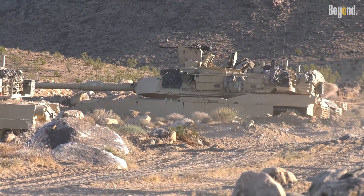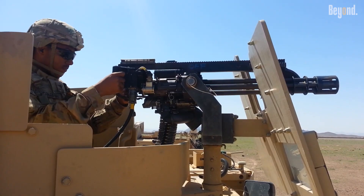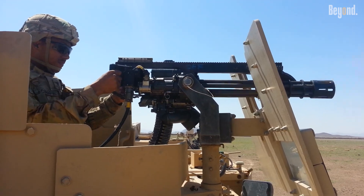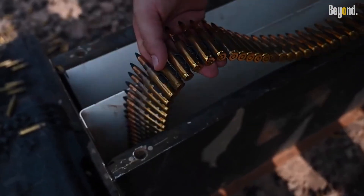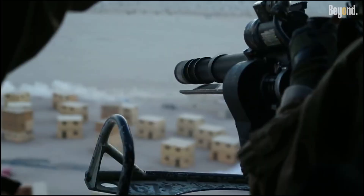Traditionally, Abrams tanks carry a mix of heavy machine guns like the .50 caliber and 7.62mm M240, but none approach the sheer volume of fire that a six-barrel Gatling-style minigun can unleash. This rapid-fire capability could provide a decisive edge when fighting in dense urban environments or complex terrains where threats come from multiple directions, including insurgents, drones, or hidden enemy forces.